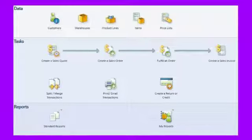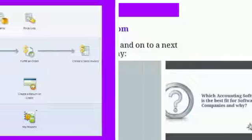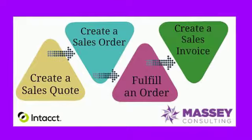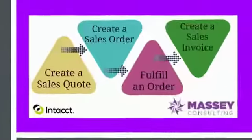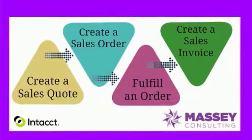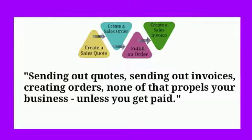Quote-to-cash takes you from a quote to an order, to an invoice, to receiving cash — through that entire sales lifecycle. Intacct can contribute to that because it has a very robust API. You can do your quotes, orders, and invoices inside of Intacct, issue invoices to customer accounts, use the collections module if needed, or simply receive cash when customers pay on time.